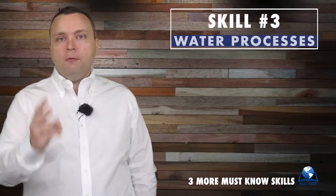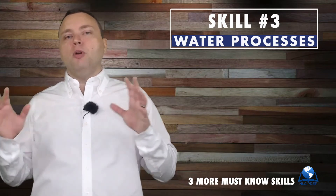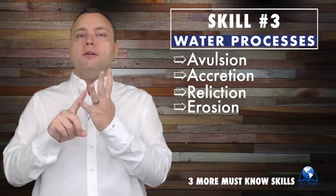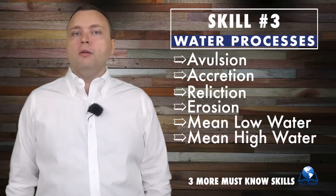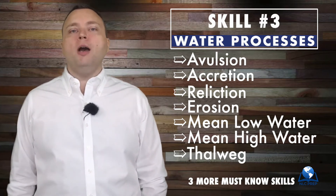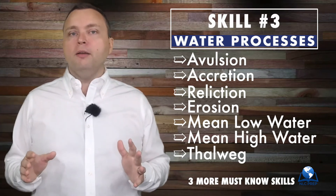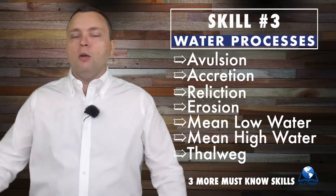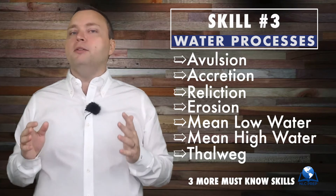Third and finally: water processes. This is a broad category — you've got the processes of avulsion, accretion, reliction, and erosion. You've got to know those four. But you've also got terms like mean low water, mean high water, and thalweg. If I could tell you how many thousands of examinees have had to answer a question about a thalweg — T-H-A-L-W-E-G — burn that into your memory, because the likelihood of you getting that question is very high.